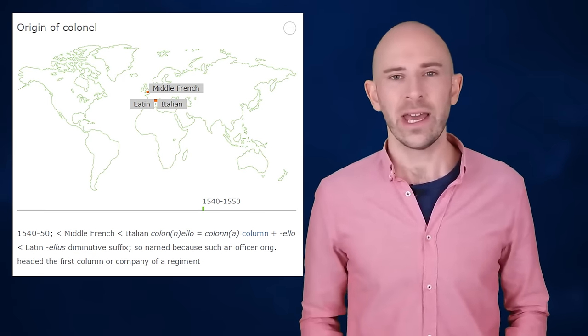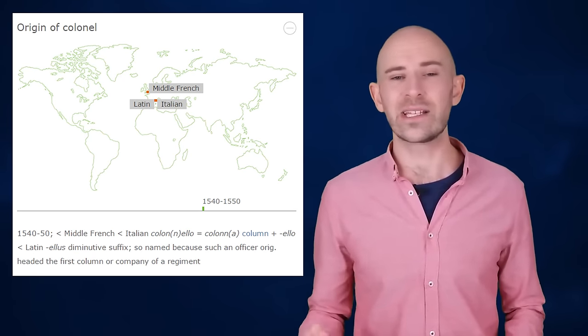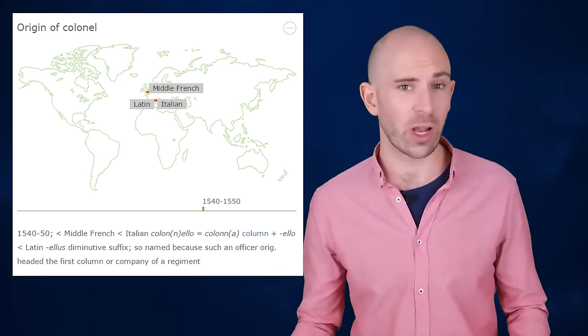Colonel ultimately derives from the Latin columna, meaning pillar. This gave rise to the old Italian Compagnia Colonella, meaning Little Column Company. This in turn gave us the rank of Colonello, the leader of a column.